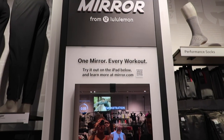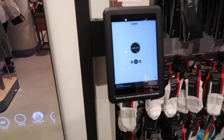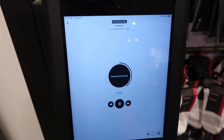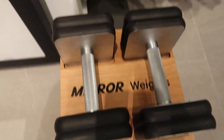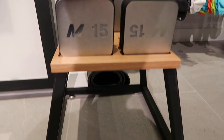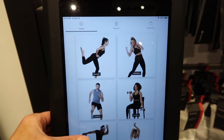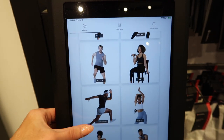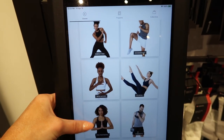Here is the mirror in Lululemon Kenwood — it is mounted to the wall. You always have a device, whether that's your phone, an iPad, anything of your choice. Newly added are the mirror weights — they actually link up to the mirror, but they are not linked up right now. And I'm just showing you guys my shoes.